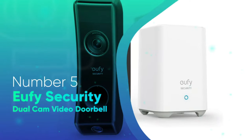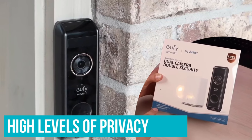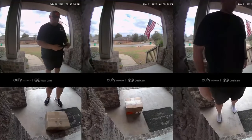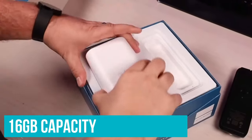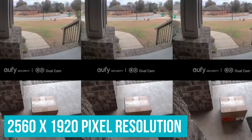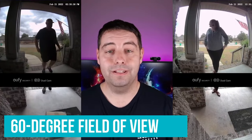Number 5: Eufy Security Dual Cam Video Doorbell. While all doorbell cameras on this list use advanced encryption to offer high levels of privacy, if you want further peace of mind, we recommend the Eufy Security Dual Video Doorbell. Rather than streaming footage to the cloud, this Eufy doorbell comes with a home hub where you store footage locally. Its 16GB capacity is enough to hold around 3 months of video. The camera's 2560x1920 pixel resolution equates to a 2.5K display, making it one of the highest on this list, and it offers a 160-degree field of view.